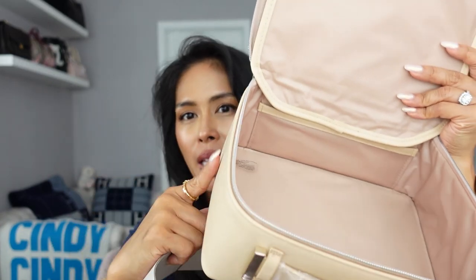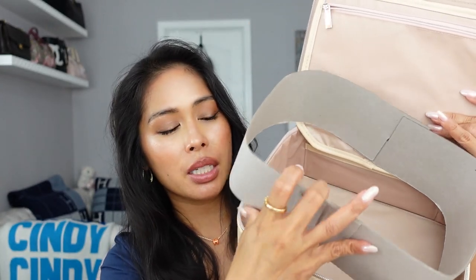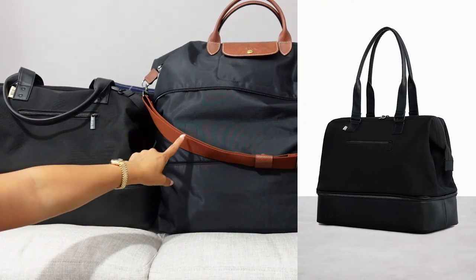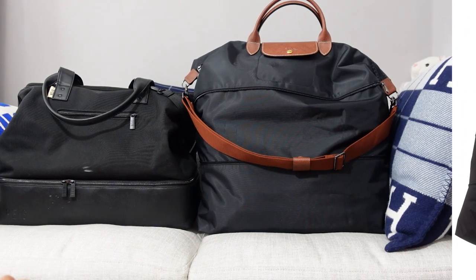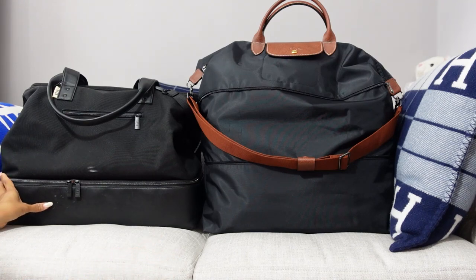My tip for these FACE bags: if you want to make sure they won't get crushed in your luggage, keep the little cardboard insert on the side — it's really stiff cardboard so nothing gets crushed. I especially recommend this for the FACE weekender bag, which I will probably also bring on this trip. Speaking of the FACE weekender, here we are packed and ready to go — I have it in black in the full size, and I've done a total review of this so check that out.